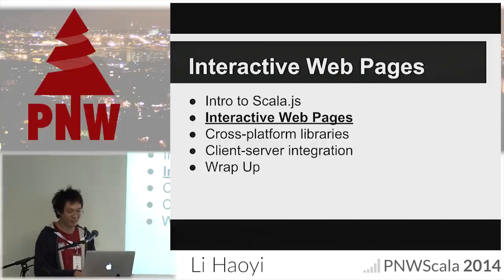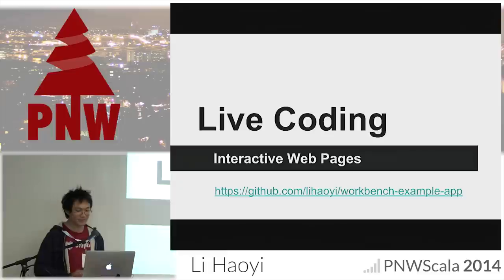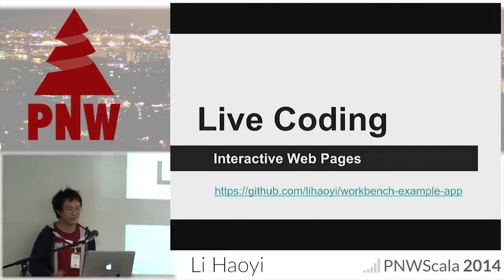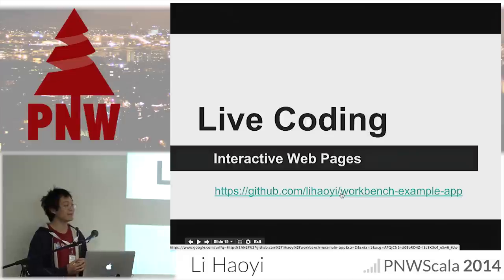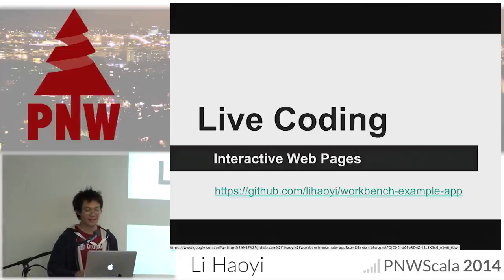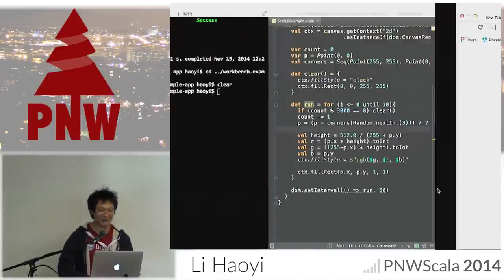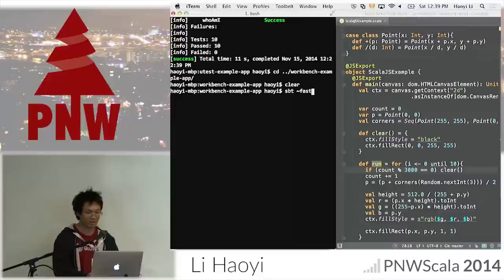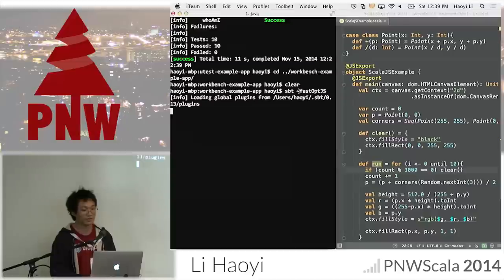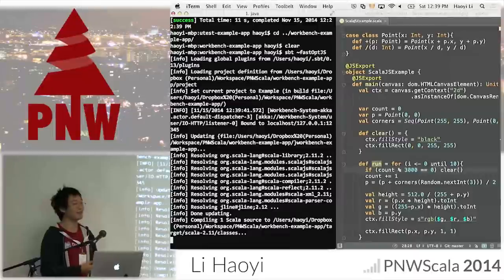For the first demo we'll talk about interactive web pages — the main thing people use JavaScript for. You can't run anything but JavaScript on the web unless you use Flash, and Flash is more or less dying. We're going to start from the template application: github.com/lihaoyi/workbench-example-app. If you Google 'workbench example app' you'll also get it. I've cloned this earlier — this is a small Scala.js application. I'm running SBT so that every time I change the code it runs the fast optimization, which is relatively quick but doesn't crunch all the way, so we can iterate constantly on the website.